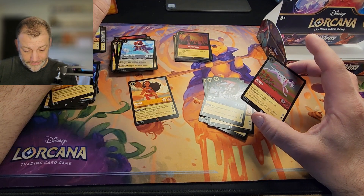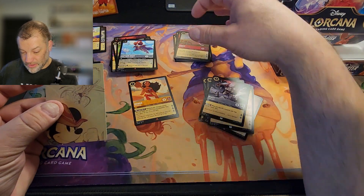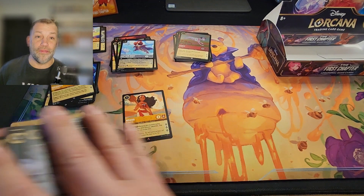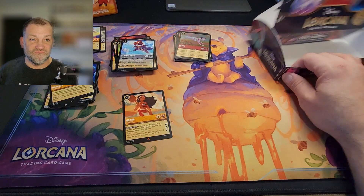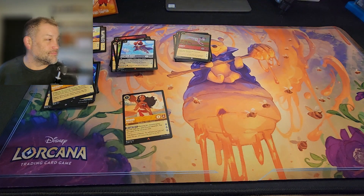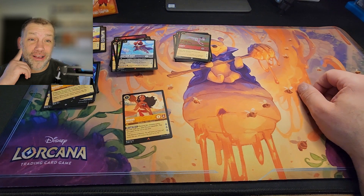This is what defeat looks like and feels like. That about does it for the chapter one booster box that broke my heart. I don't really have a whole lot of words.